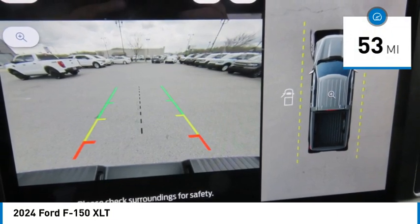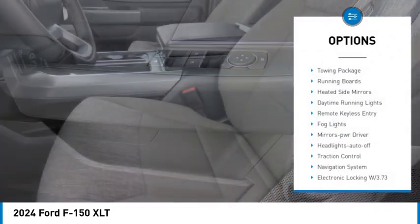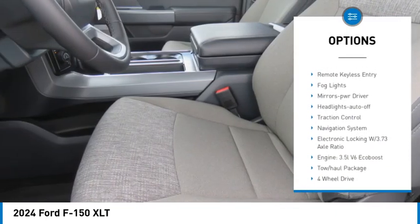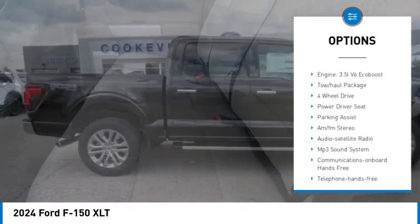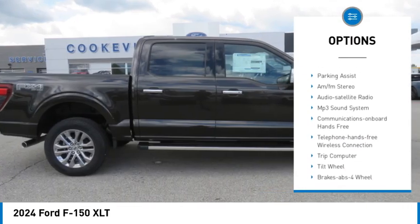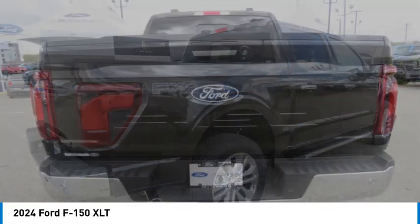This vehicle has less than 100 miles. Here are some of this vehicle's great options: towing package, running boards, heated side mirrors, daytime running lights, remote keyless entry, fog lights, mirror memory, headlights auto off, traction control, navigation system.